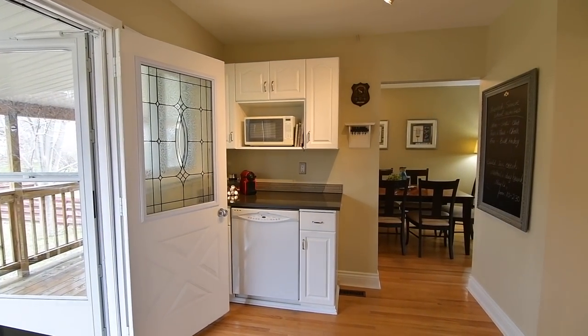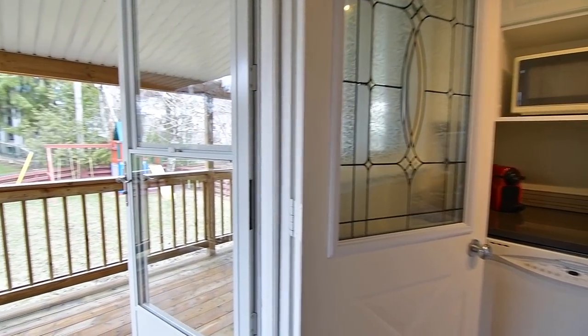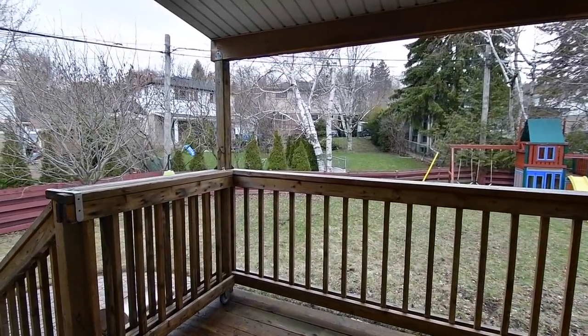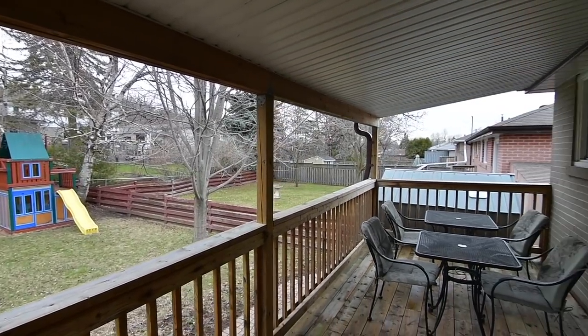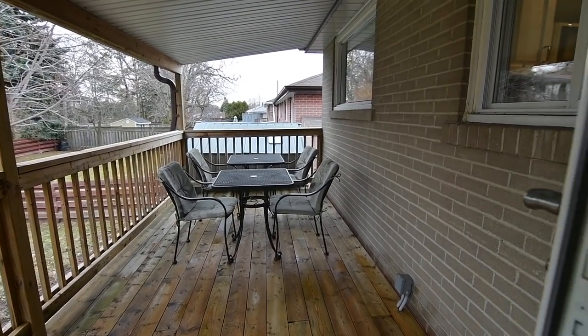Providing outdoor enjoyment rain or shine, this covered deck was recently updated and steps down to an interlocking patio area, offering additional entertaining and relaxation space. The size of the fenced-in backyard allows for kids to play and enjoy the custom-made treehouse, and with its mature trees, has the same clean, fresh-air feel as the rest of the neighbourhood.